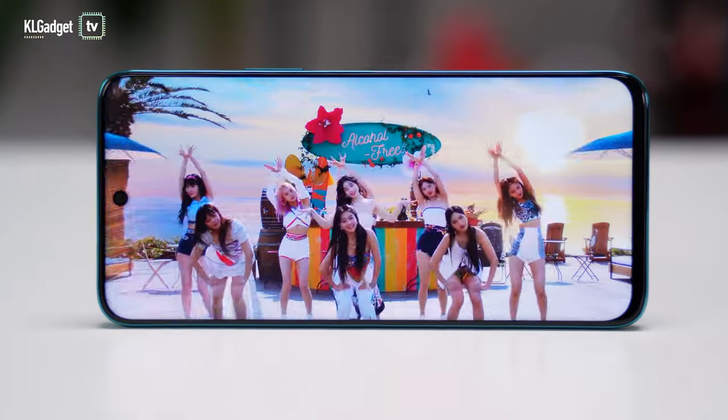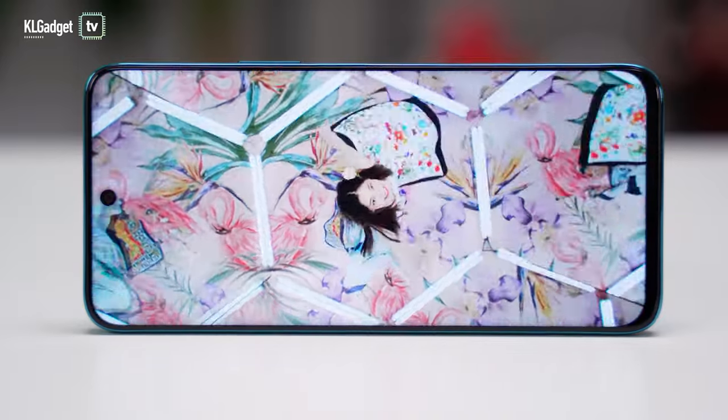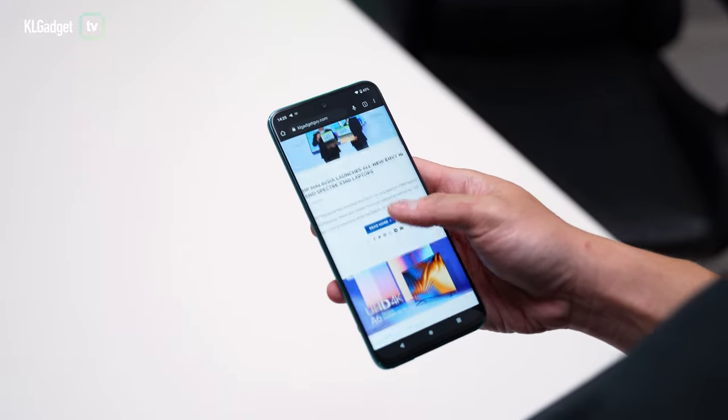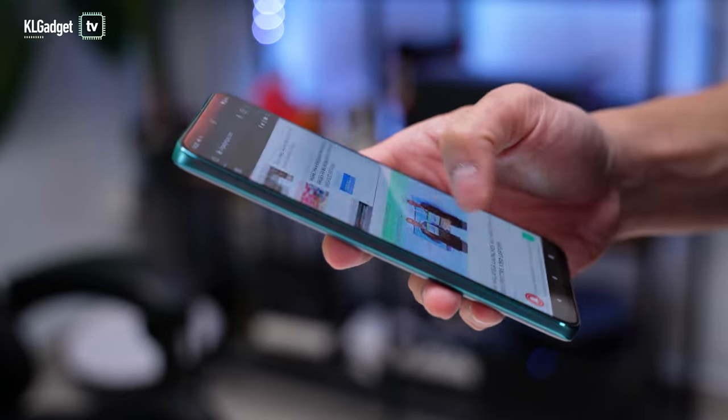The phone's 6.6-inch IPS display is very bright and colourful, despite lacking the blacks of an AMOLED display and a fast refresh rate. Though I wish Wiko could have included a 90Hz refresh rate, this is a very responsive touch display that I face no issues with typing and navigating around.